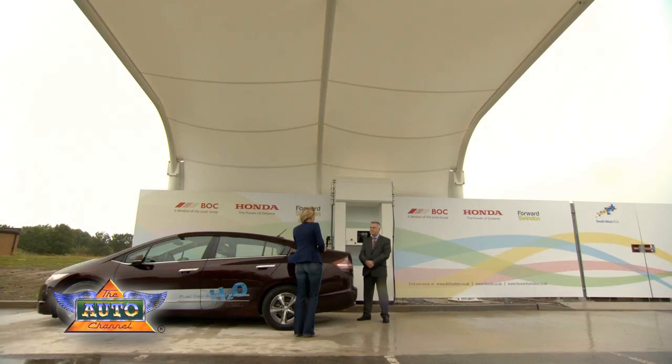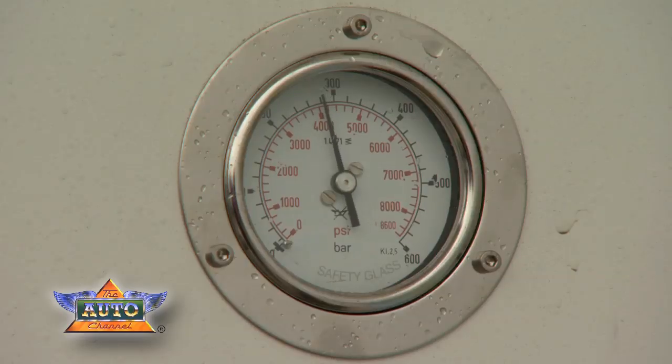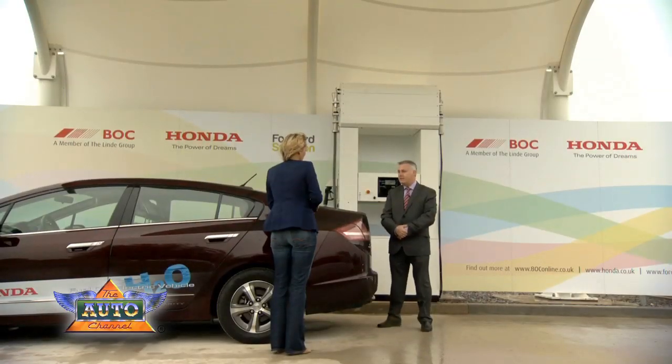So how important is this refuelling station here in Swindon? Well, this refuelling station is very important. It's the UK's first combined 350 and 700 bar station, which means it can be used for a number of different vehicle platforms, from passenger cars through to light goods vehicles and buses. We're hoping that this station can be used as a kickstart for hydrogen-based mobility for the future for the UK.